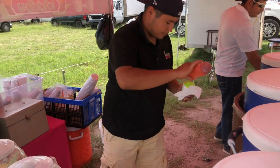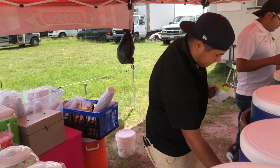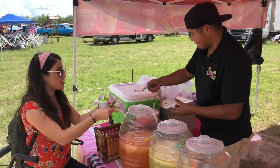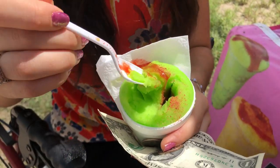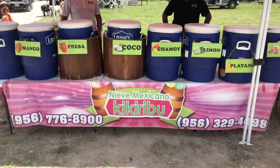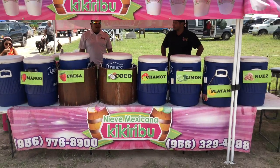Because the hot weather wasn't very forgiving, we stopped at a nieve mexicana, or Mexican ice cream stand. It differs from regular ice cream because it is a water-based flavored slushy, meaning it is dairy-free. Flavors vary from lime, mango, banana, and even chamoy. It's amazing.